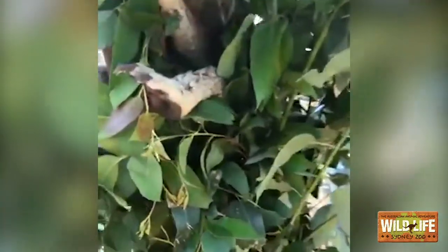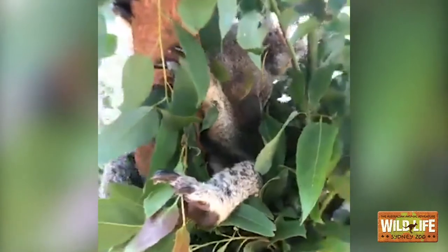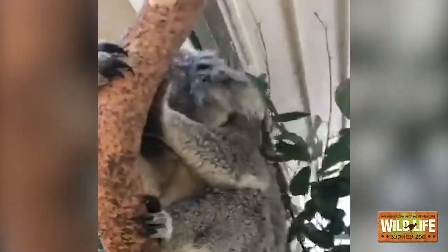This is Iluka. Iluka is a very sleepy little girl at the moment. But also up the top, we have the gorgeous Scarlet. Scarlet's also nice and tucked in upstairs.